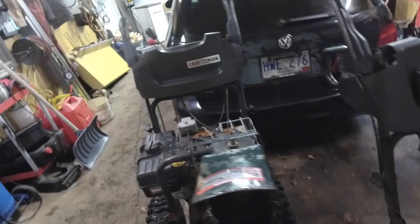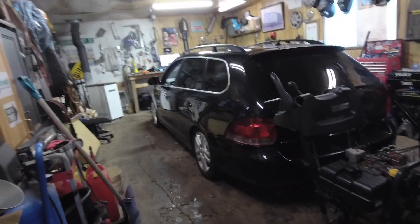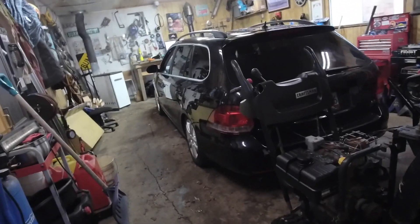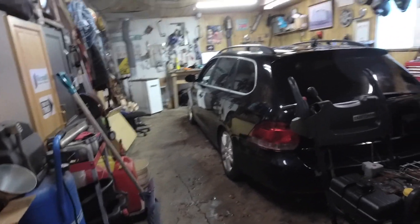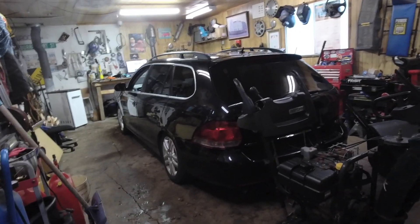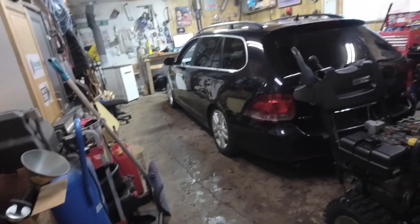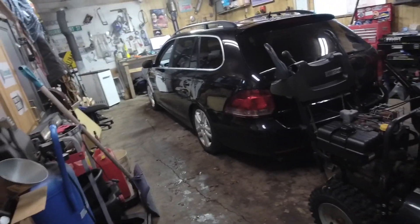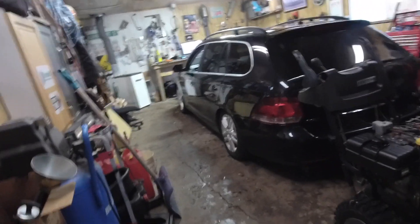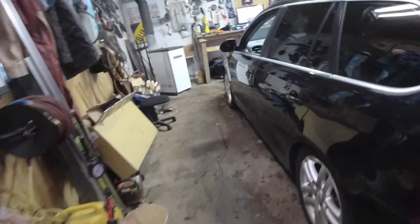I'm sure some of you are wondering what this other rig is here in the garage. This is a 2010 or 2011 Volkswagen Golf SportWagon — I think they also call them Jetta SportWagons. It's a future project and we're probably going to do a video on it relatively soon. We're going to get it in tip-top shape and probably bring it up to Volkswagen for a paint warranty claim if we can get one.